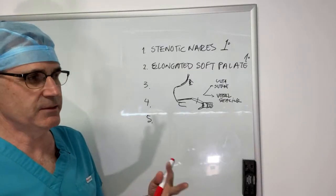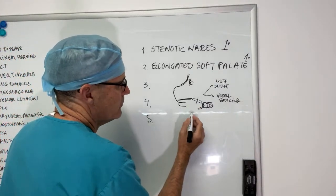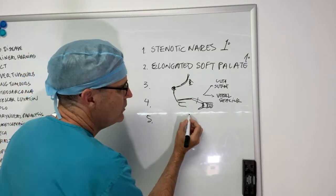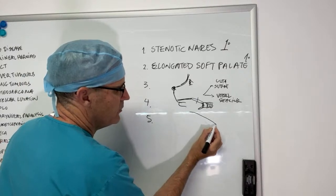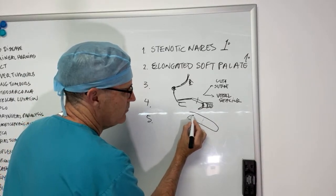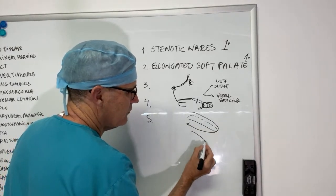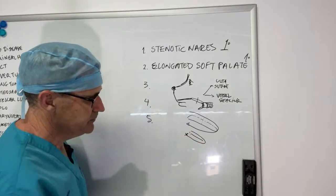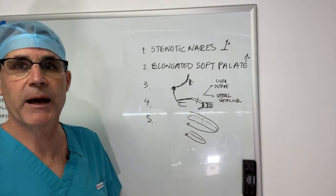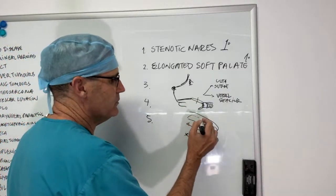You can also use laser in this situation. The other way to manage an elongated soft palate, particularly in dogs where the soft palate is very thickened, is a folded flat palatoplasty. Instead of cutting the soft palate off, you take out the majority of the thickness and then fold it forward and suture it up. The advantage is that you're not only shortening but also reducing the thickness of the soft palate, which improves outcomes in some patients.